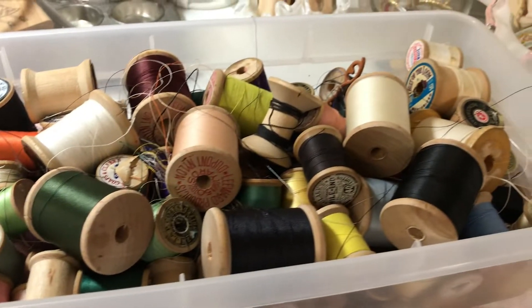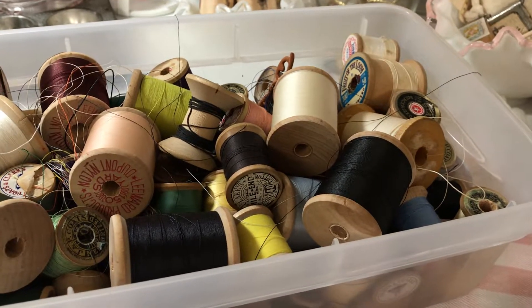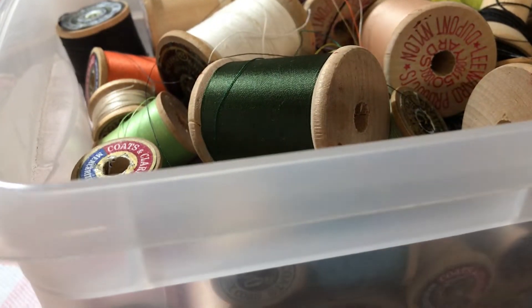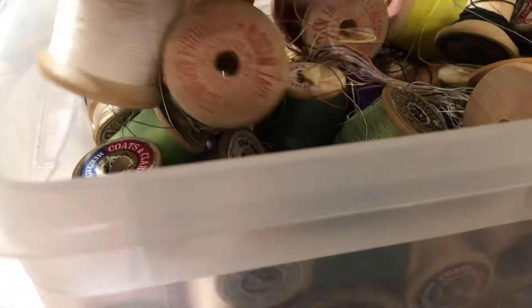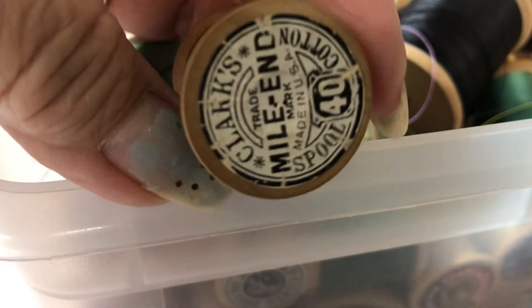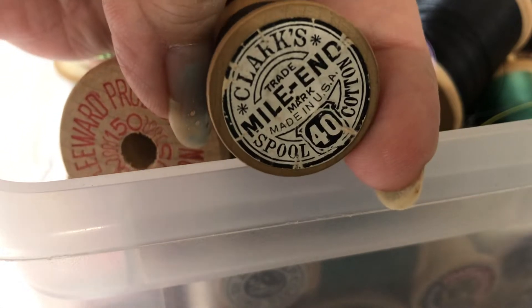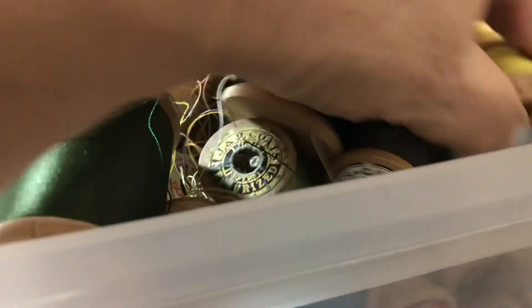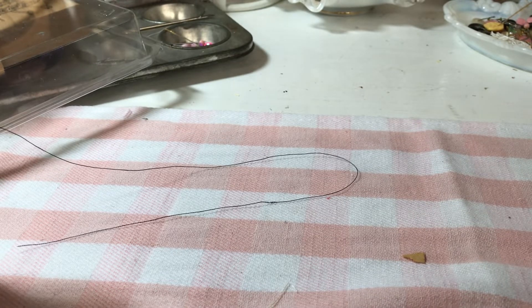So now I have lots of old thread. I've bought some in the past and it works very well. I love these — they're all wooden spools. I think that's so cool. I'm not sure what I'm going to do with them, but I'm definitely going to use the thread.